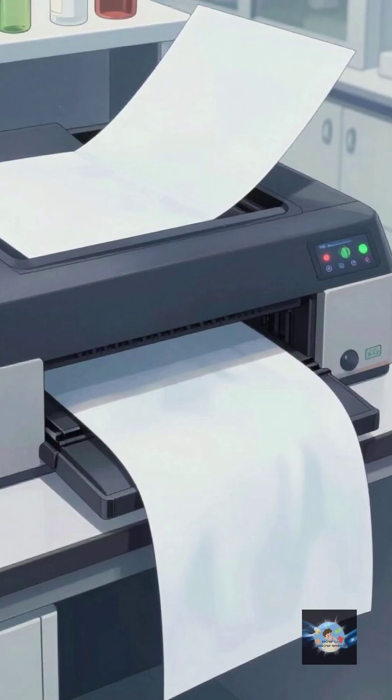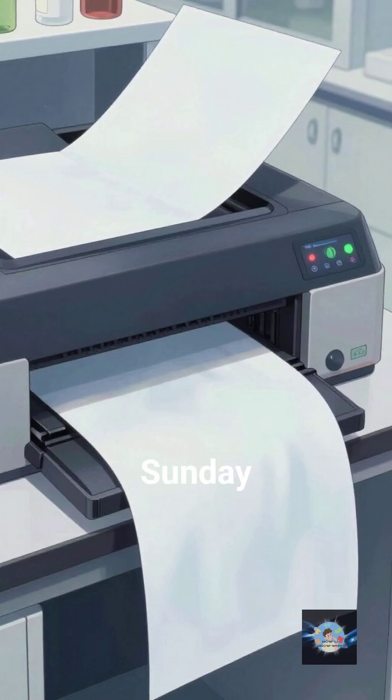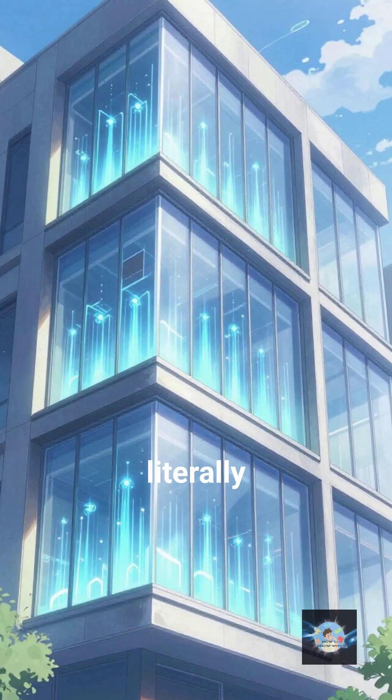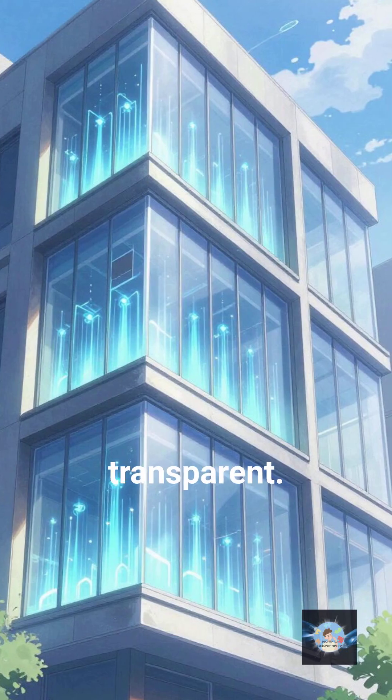Perovskite, by contrast, you can basically make in a lab and print onto a flexible sheet like you're printing a Sunday newspaper. We could literally have solar wallpaper or solar-powered windows that are completely transparent.